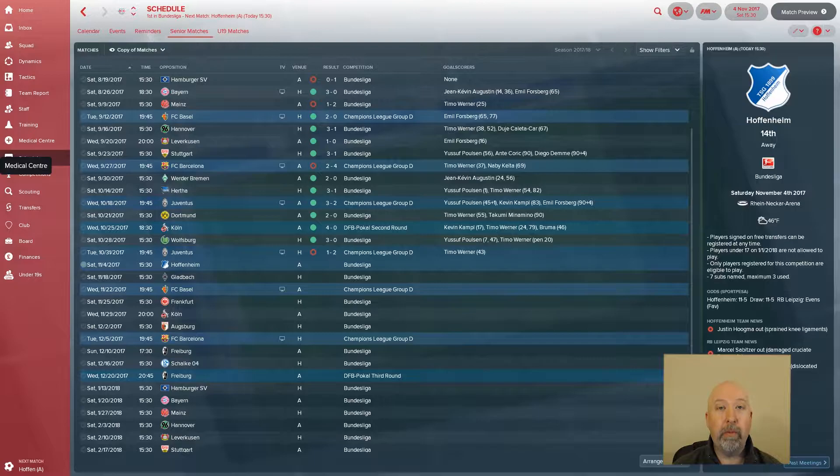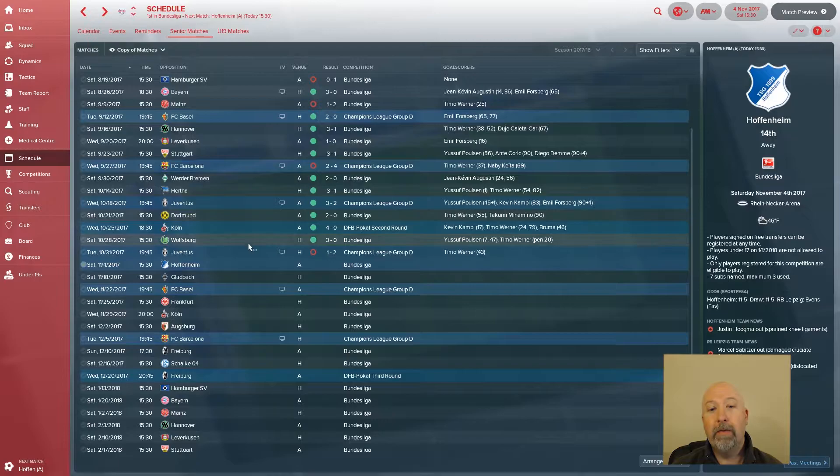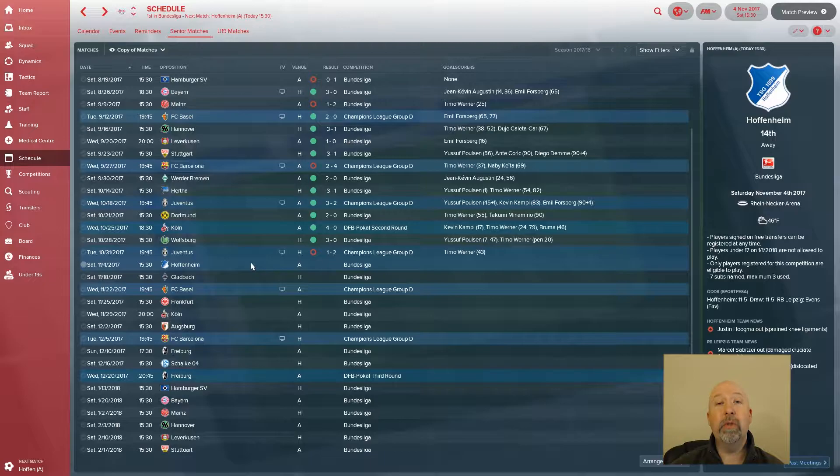Since then we've used it against Wolfsburg for a 3-0 win — it was a great game, Polsen gets two goals, Werner gets a penalty. 3-0 against Wolfsburg was terrific. Unfortunately we used it again against Juve and lost 1-2, so not the greatest match, but we did keep them at bay. Still could have been better. Today against Hoffenheim you'll see that tactic in action.